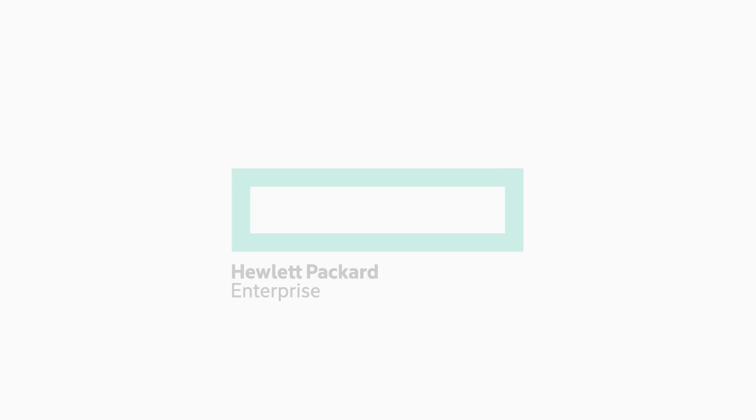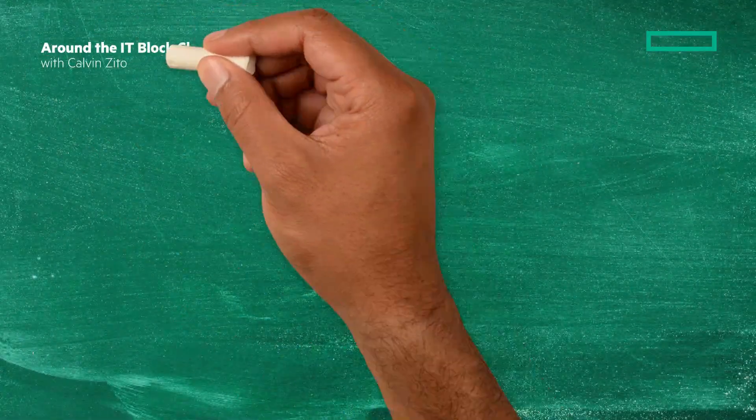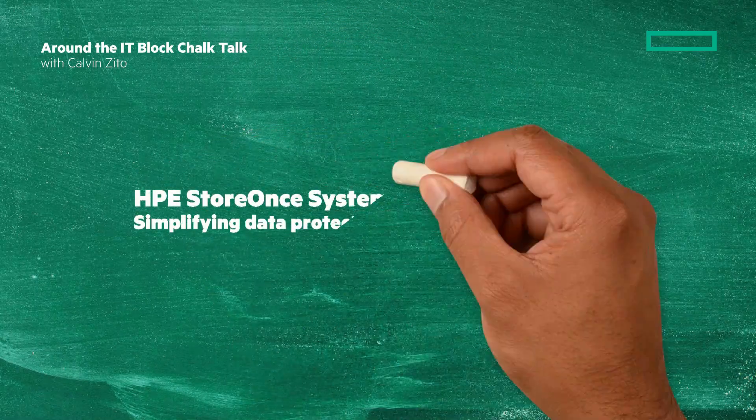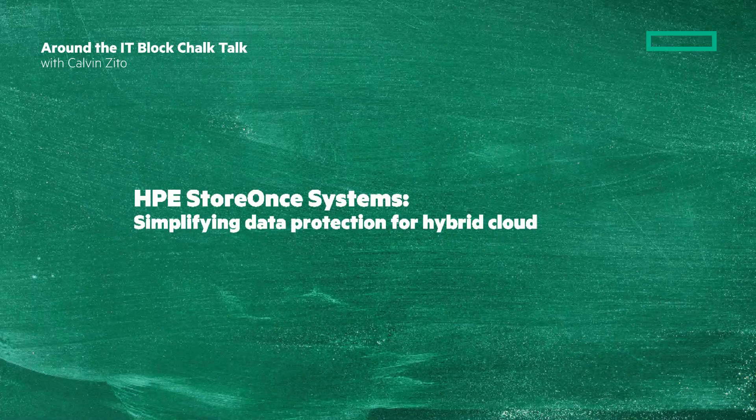Welcome to this Around the IT Block Chalk Talk. I'm your host and chalkboard writer Calvin Zito. In this Chalk Talk, we're going to look at HPE StoreOnce, simplifying data protection for hybrid cloud. Stay tuned, and at the end of the Chalk Talk, I'll give you a clickable link where you can learn a lot more.